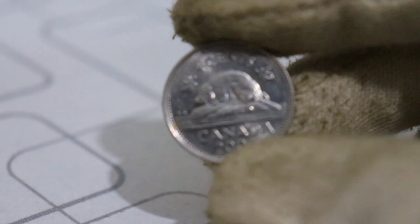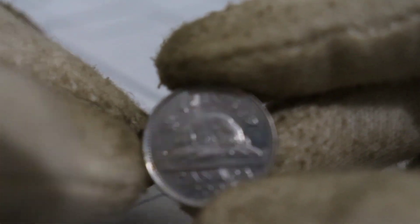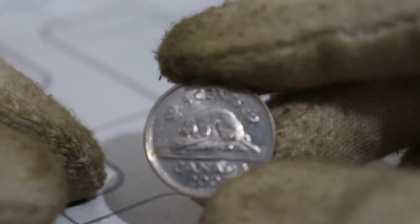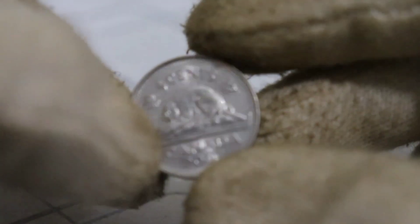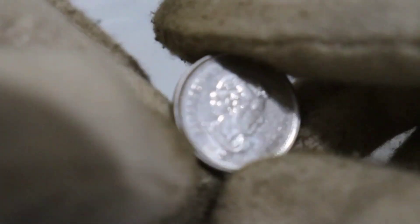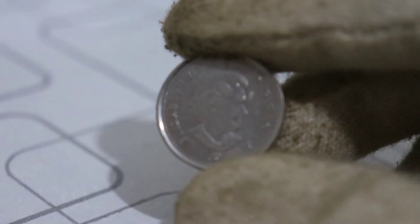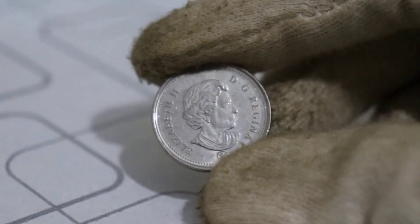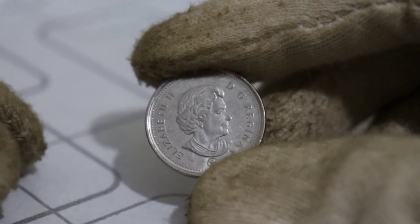Whether you're a seasoned collector or someone simply intrigued by the hidden wealth in your coin collection, this video is a must-watch. So, just how much is the 2007 Canadian 5-cent coin with these unique variations worth today? Well, that can vary based on factors like condition and demand, but some have been known to sell for substantial amounts, turning an everyday coin into an unexpected treasure.